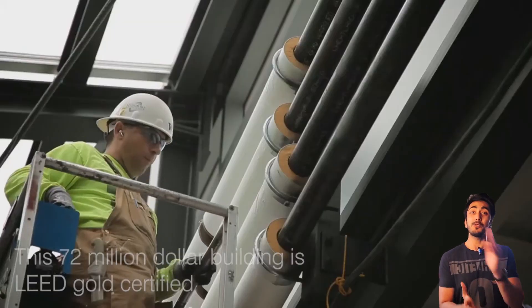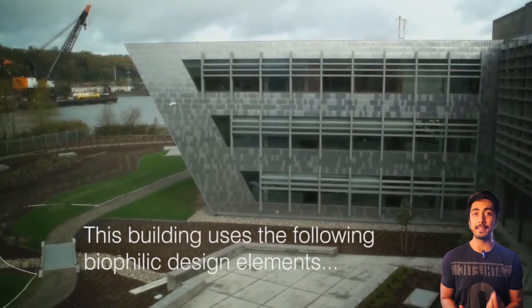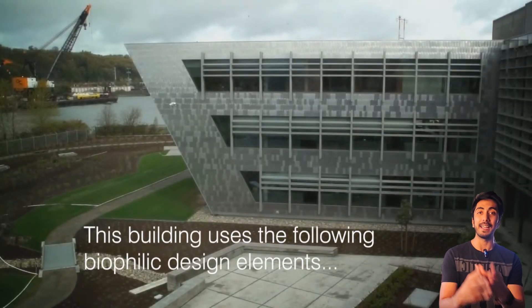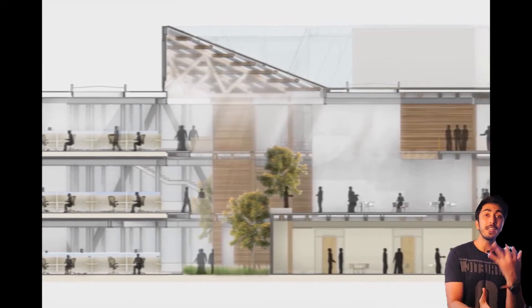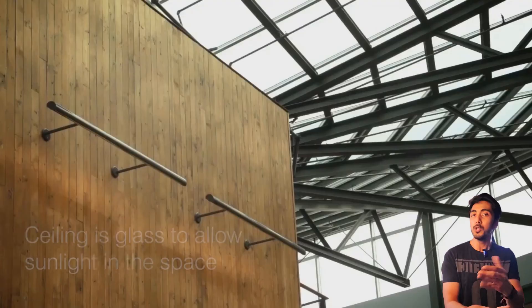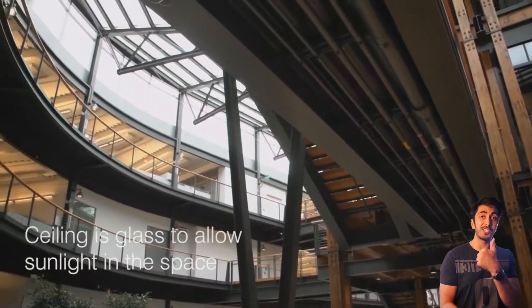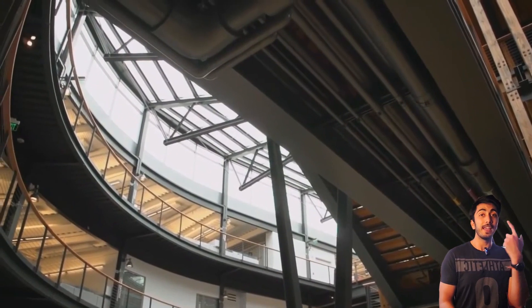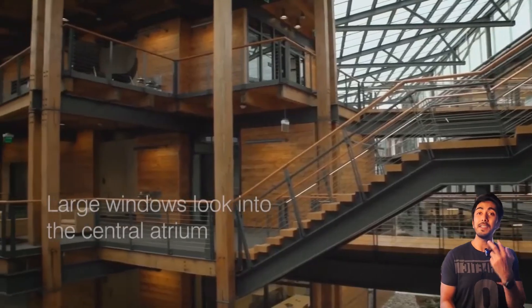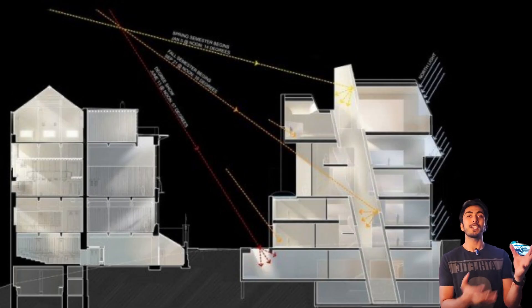The first and most basic principle of biophilic design is to use natural light. How you increase natural light in an indoor space is a very crucial aspect. It can involve larger windows, indoor courtyards, or even the light well concept, as you can see on your screen right now.